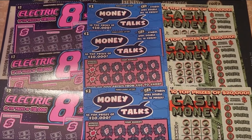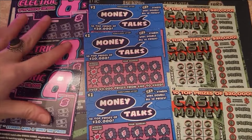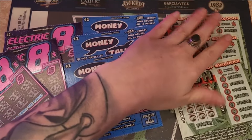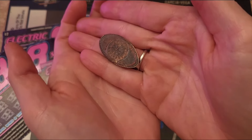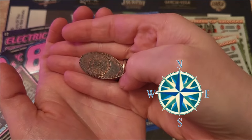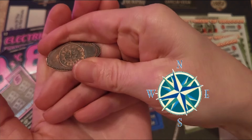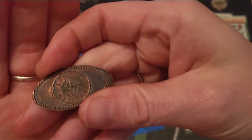Hey there YouTube, it's Tuesday Twos here. We've got three Electric Eights, three Money Talks, and three Cash Money tickets. For our elongated penny, we've got this little thing that looks kind of like a compass — something I cannot read what it says. This is what we got.